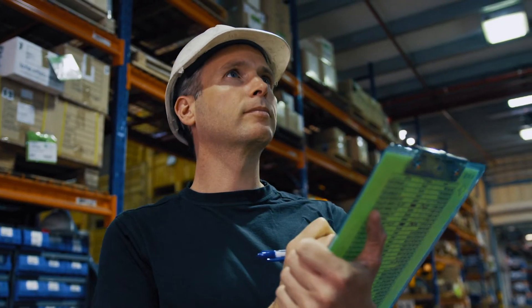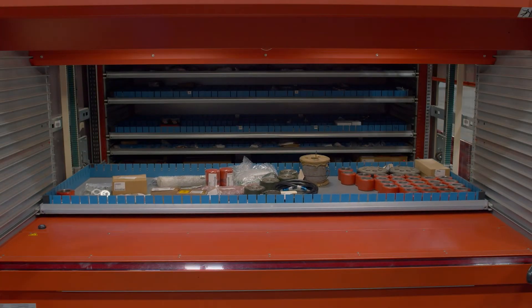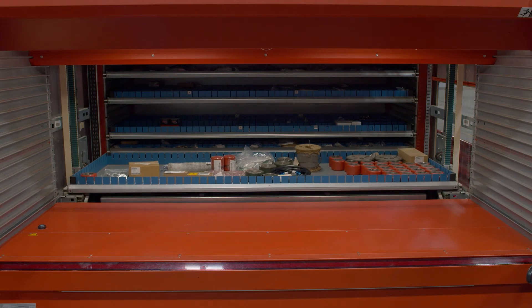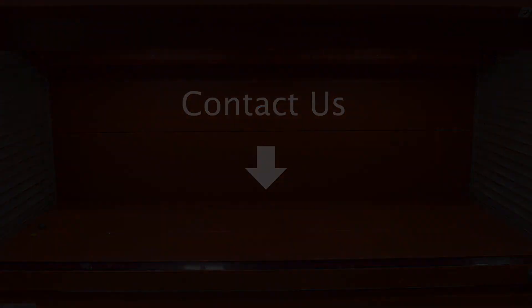We are dedicated to our customers and to keeping their business objectives at the forefront of every interaction. We invite you to fill out the below contact us form to learn more about partnering with Raymond Storage Concepts.